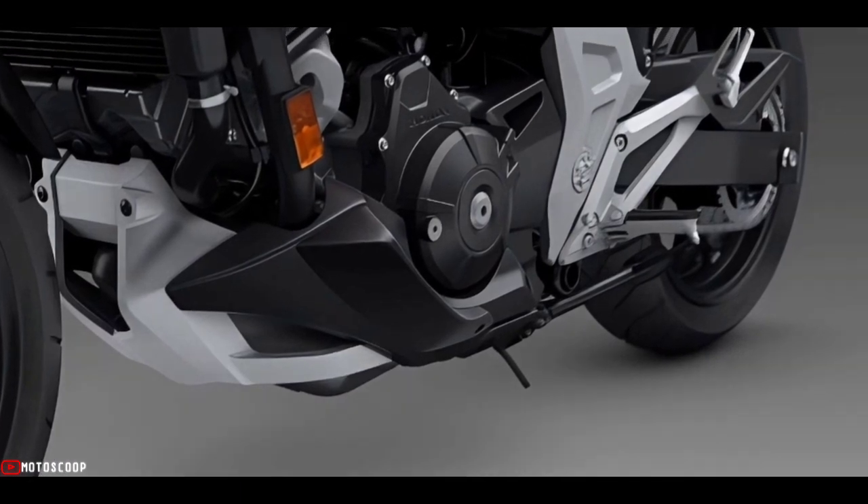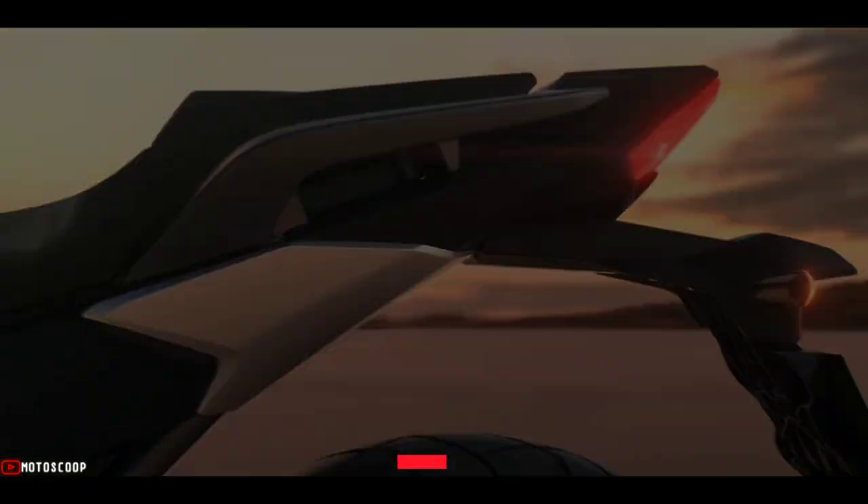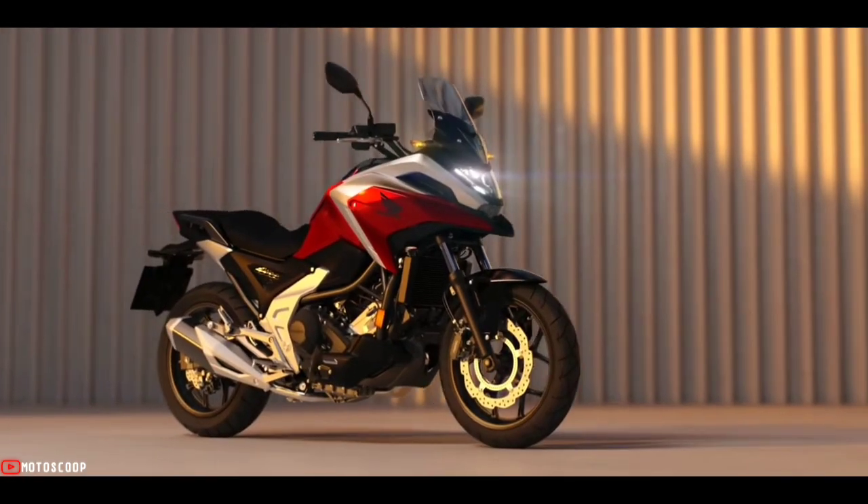Are you planning to buy this motorcycle? Let me know in the comment box below. Also, don't forget to hit the subscribe button, and if you enjoyed this video you can leave a like and share it with your friends. Thanks for watching.